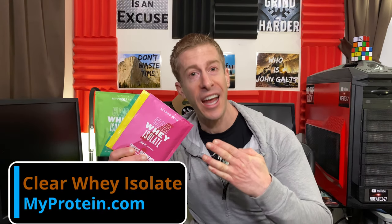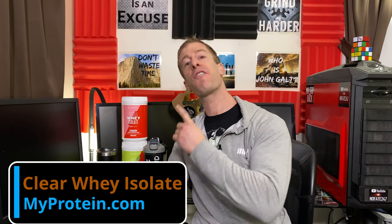The NoFate Channel, checking in. On this episode of the Supplement Review from MyProtein.com, I am reviewing all five of their clear whey isolate flavors, and at the end of this video, I'm going to be giving away a full bottle to one of you. And on top of that, I'm also going to be ranking these flavors from five to one, so you know which is going to be worth your hard-earned money.